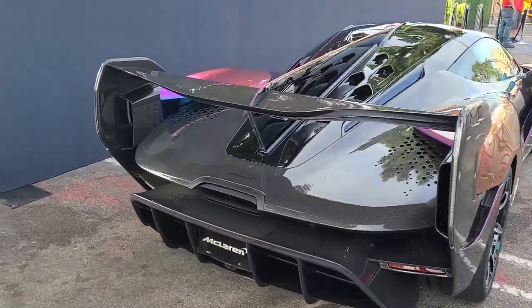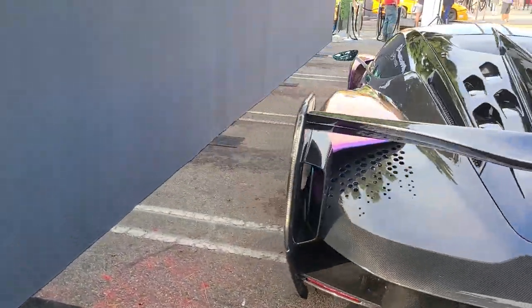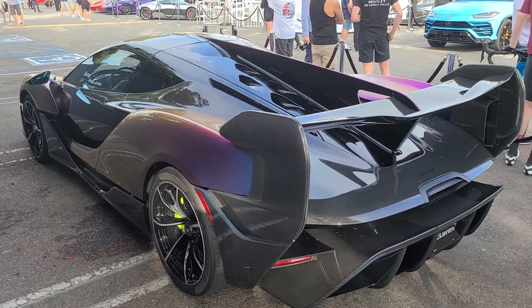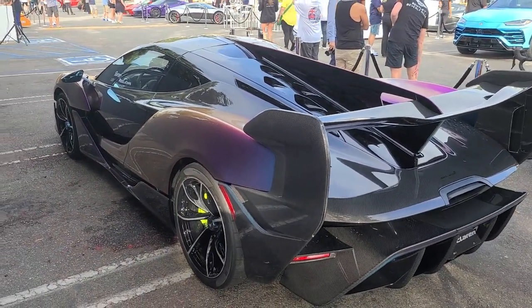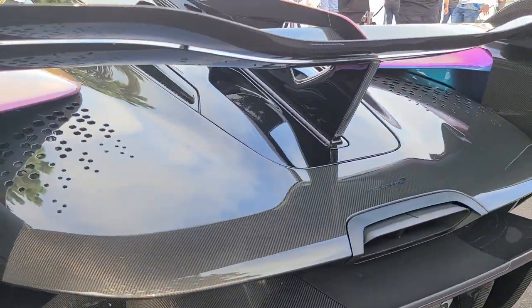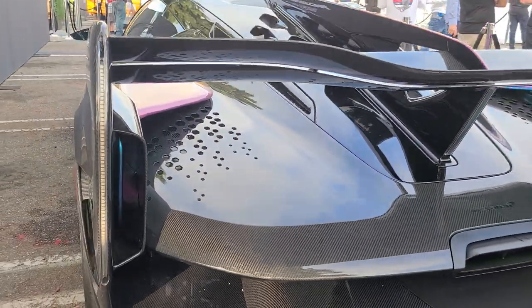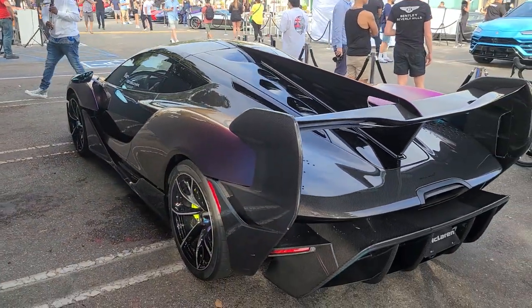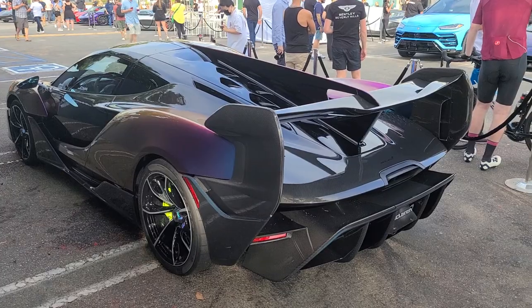We ran into something quite special here: a McLaren Sabre, one of 15 in the world. This one is arguably my favorite because of the rainbow color scheme. Looking at the front, just look at that hexagonal design right there. The amount of detail in this car — this thing is beautiful, absolutely incredible.